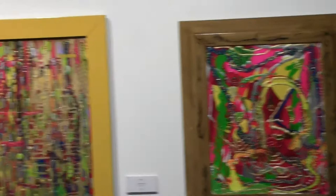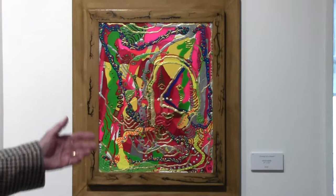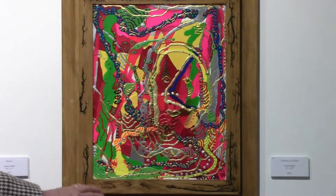This piece is actually a self-portrait. It evolved and looks a little bit like Shakespeare. And of course, Tito, my associate, did the frame, and it's so complimentary. It's out of this world.